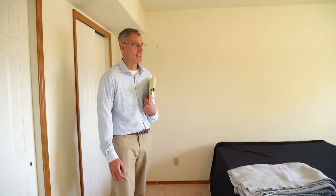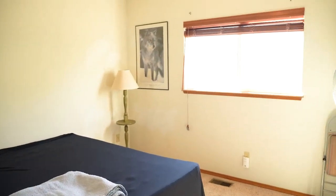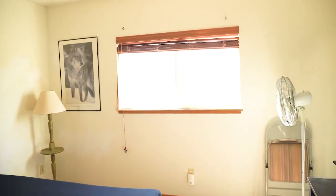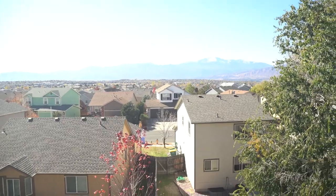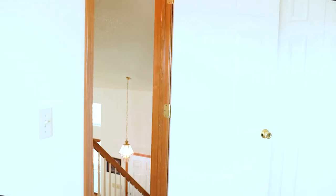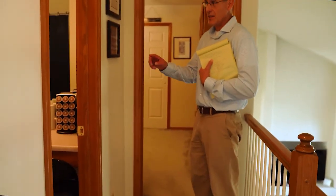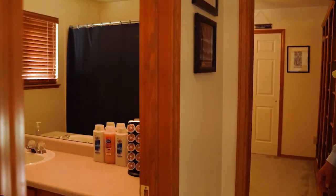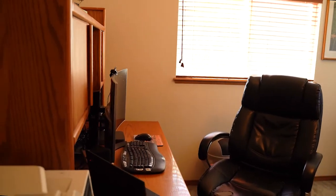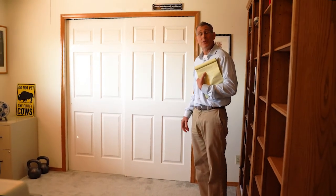Upstairs there's a really good-sized secondary bedroom to the left with amazing views of the front range. In the middle is a full bath with a single sink and a bathtub-shower combo. Bedroom three is currently used as an office, but it has a window, a closet, and is surely a good-sized bedroom.